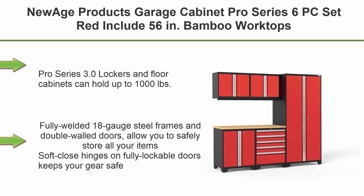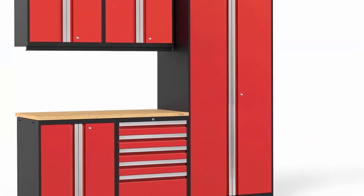Top 4: New Age Products Garage Cabinet Pro Series 6-PC Set in Red. Includes 56-inch bamboo worktop, 2-door base, 2x wall cabinets, tool drawer cabinets, and 1x multi-use lockers, priced at $52,358.